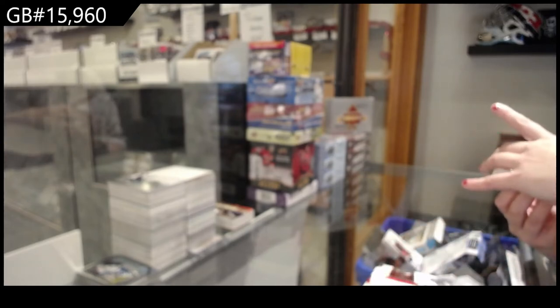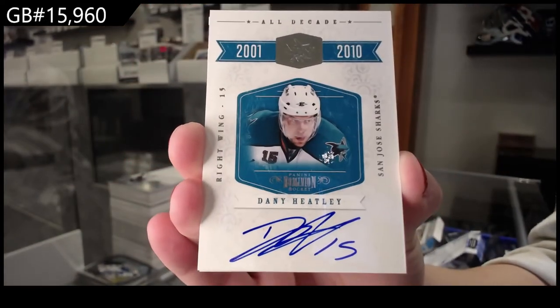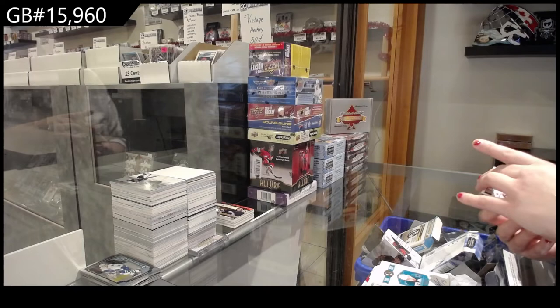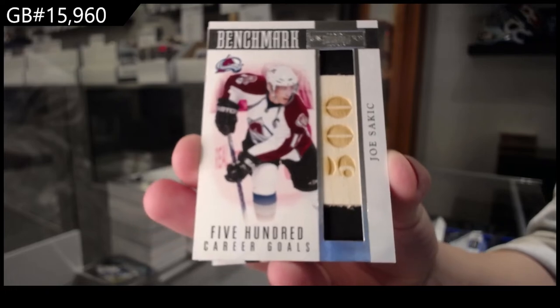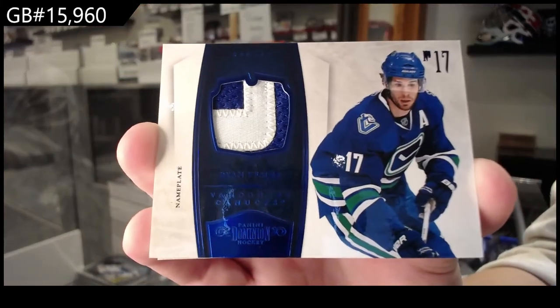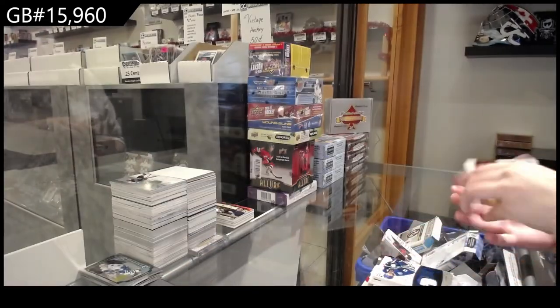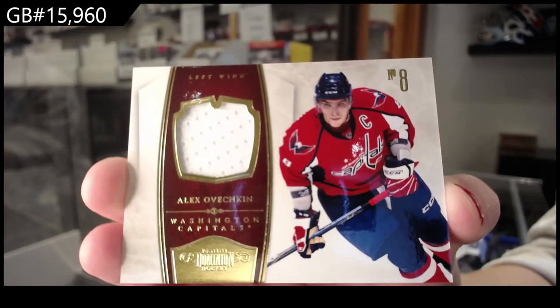We've got an autograph for San Jose, numbered 250, Danny Heatley. Benchmark, 500 career goals, numbered 299 for Colorado, Joe Sakic. Benchmark — we've got a patch numbered 225 of Ryan Kesler for Vancouver. We've got a base jersey, numbered 299, of Alex Ovechkin for the Washington Capitals.